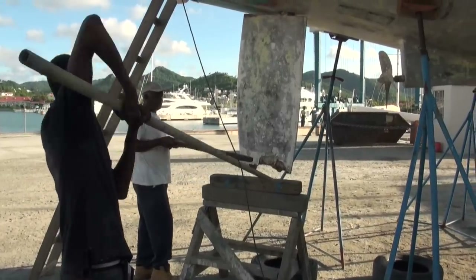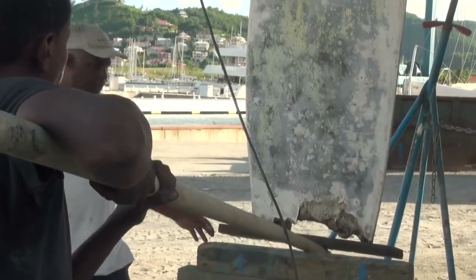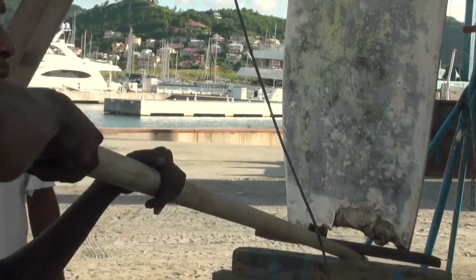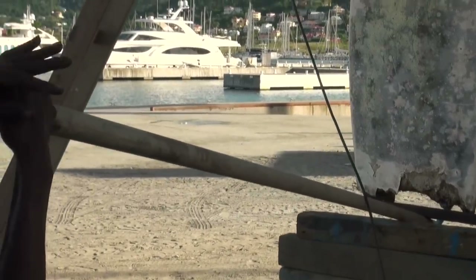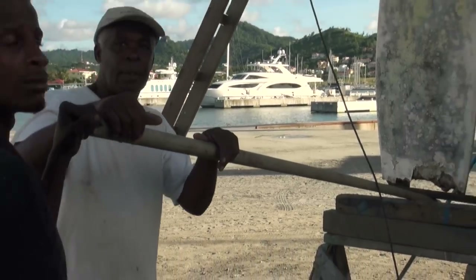We hired several of the subcontractors that were available in the yard and they were all excellent, but sometimes you just can't help but have a little fun. Yeah, don't damage that rudder, man. So yeah, don't damage the rudder — it's already damaged.